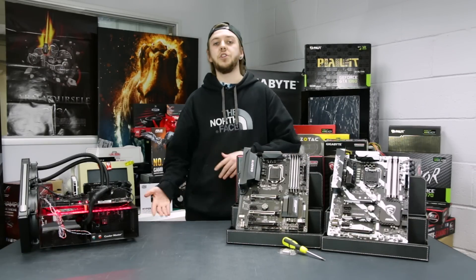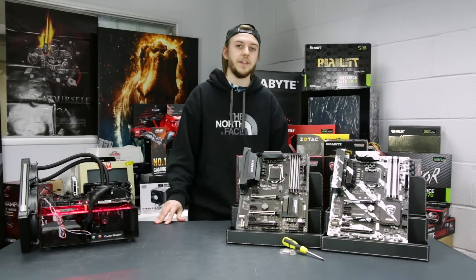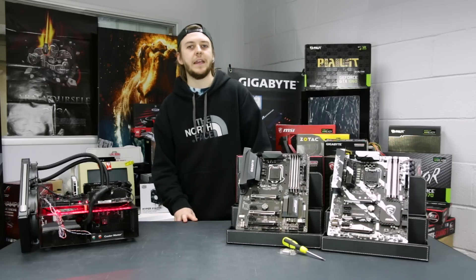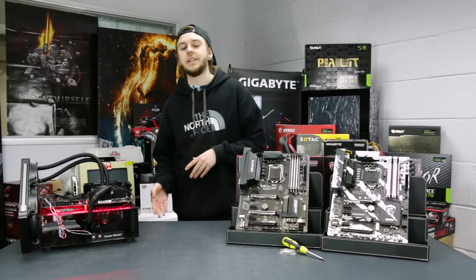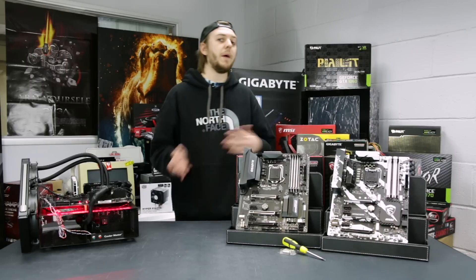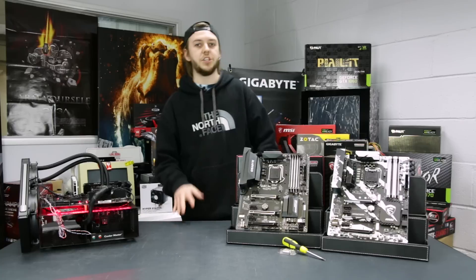This goes hand in hand with the new chipset release, the Z270 platform. Now we have seen a lot of benchmarks and comparisons floating around online, but something that's a little bit lacking and something that's kind of been glossed over a little bit is that the new seventh generation Intel CPUs are going to be backwards compatible with the Z170 chipset.